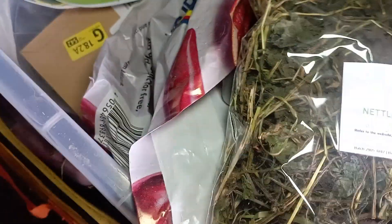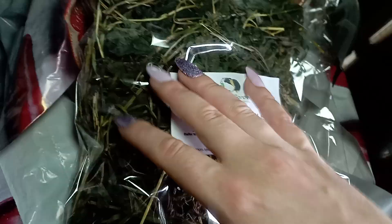The nettle nourishment is just an amazing blend. It's absolutely full of really good vitamins and minerals and all the goodness. Nettles is just fabulous.